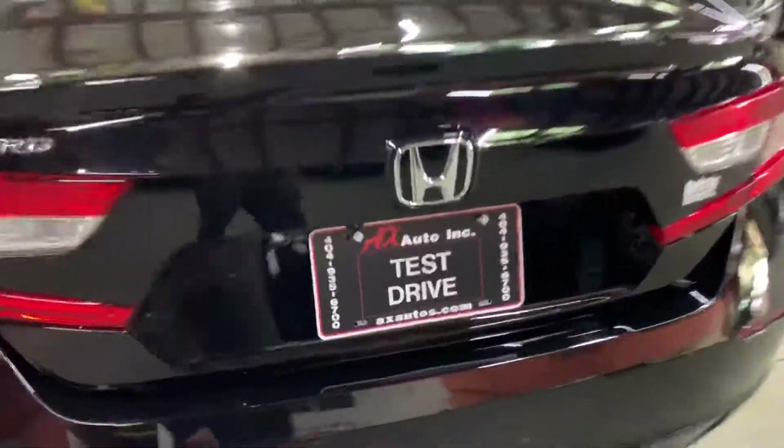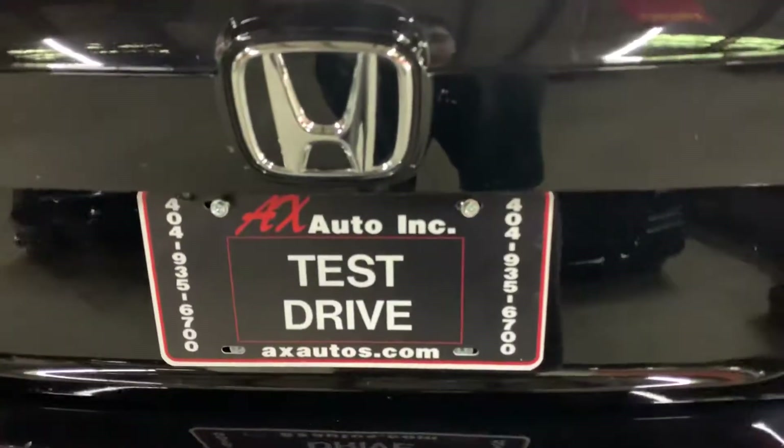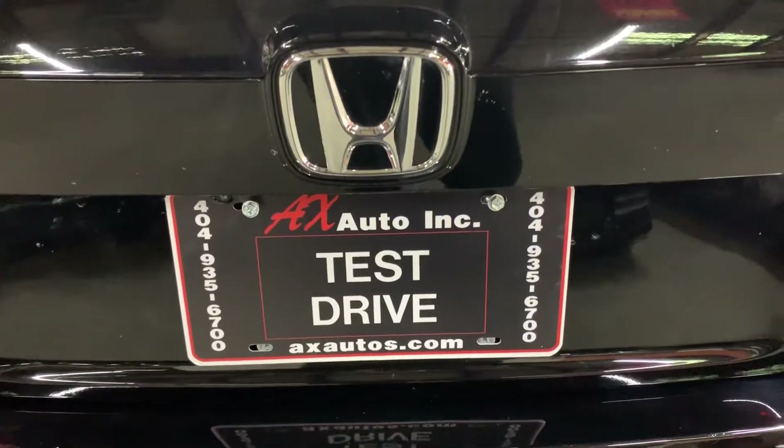If you would like to know more information about this vehicle, you can go to AXAutos.com and give us a call at 449-6700. Thank you, guys.